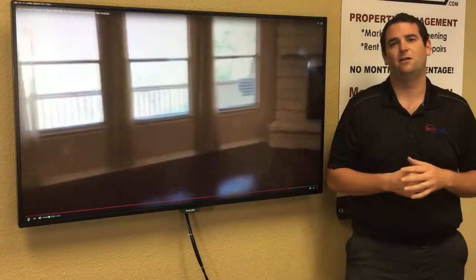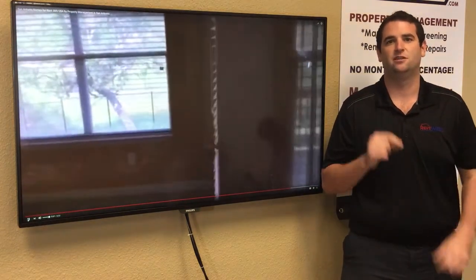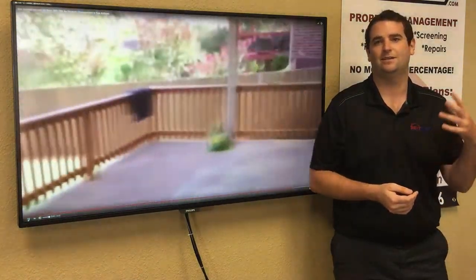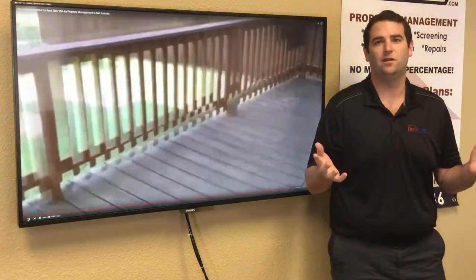That's Zillow, Trulia, realestate.com, several others, and the MLS of course. So whenever someone sees your home, they see the pictures, they're interested, they click and they watch a walkthrough video just like that. They don't have to sit there and schedule time with a realtor to get access to your home. They can see it on their computer and decide they want to rent it and move in next week.